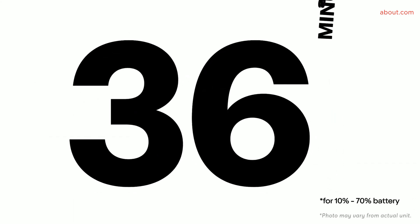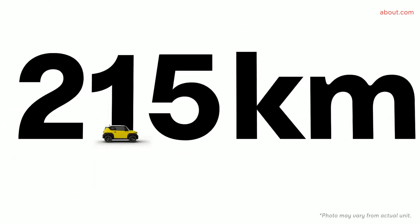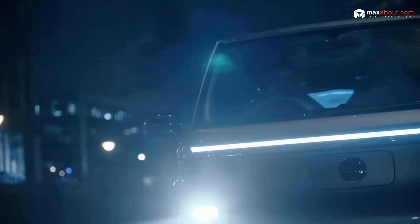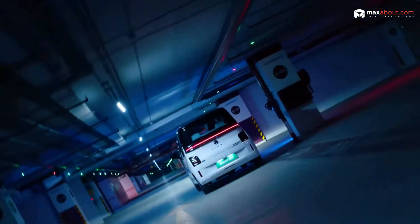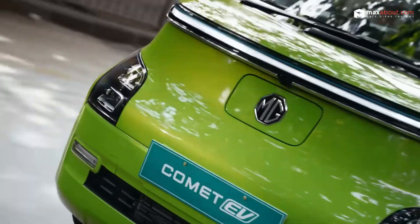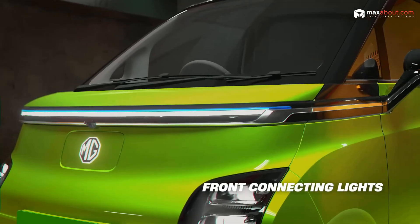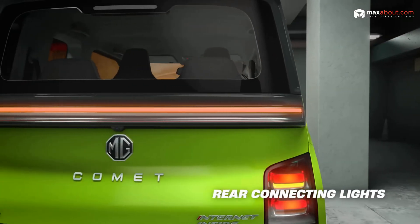So here's where it gets tricky. The MG Comet EV offers better range, advanced tech, and a friendlier price tag. But the WinFast VF3 comes with SUV-like ruggedness, faster charging, and bold performance. Which one wins? That's not for me to decide — it's all about what you prioritize. Is it tech and range, or performance and style? Drop your verdict in the comments.